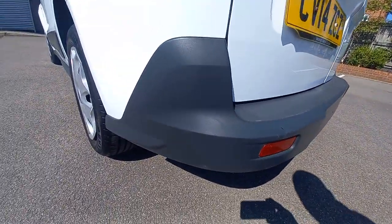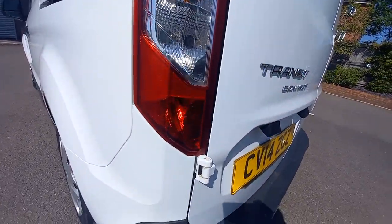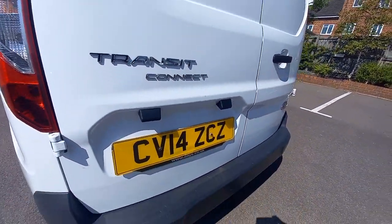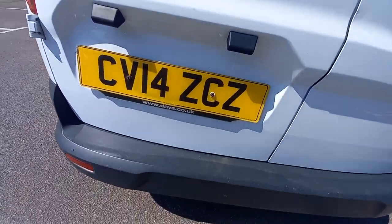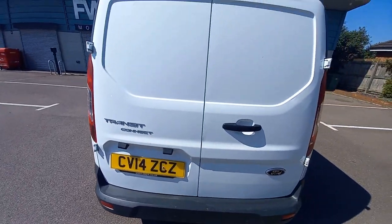All the lights are clean, there's no cracks on the lights, there's no condensation. Even the badges are still there for the Transit Connect. Looks like the original number plates as well, from one of the providers who sold this. It's only a two-owner van, this one.